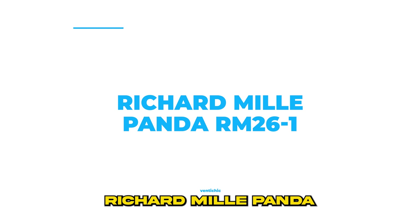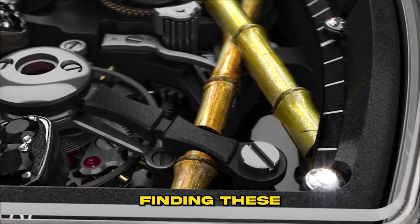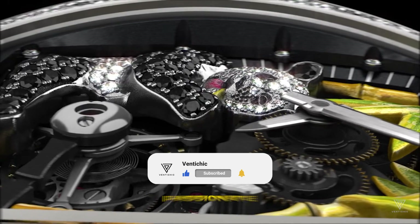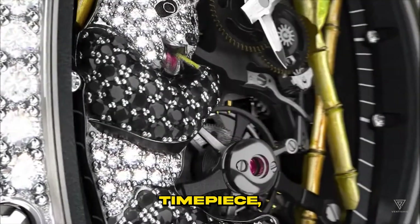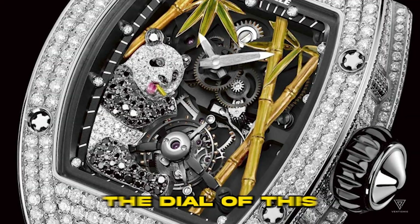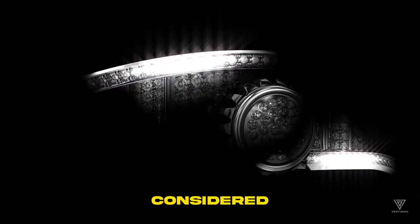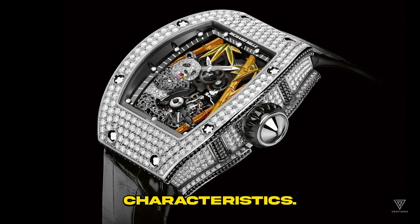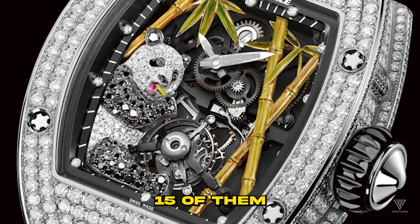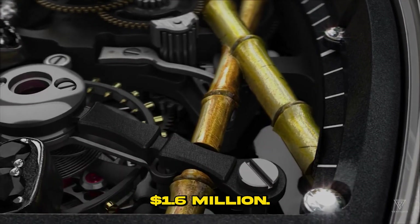Number 4: Richard Mill Panda RM261. Discovering a watch as charming as the Richard Mill Panda RM261 would indeed be a challenge. Richard Mill set out to bring watch enthusiasts and panda lovers together with this extraordinary timepiece. The Richard Mill Panda RM261, introduced in 2012, is a standout creation known for its unmistakable panda design. The dial of this watch features a panda figure meticulously crafted from white gold and black sapphires. These watches are exceptionally scarce, with only 15 of them existing worldwide, contributing significantly to their price, which stands at an impressive $1.6 million.